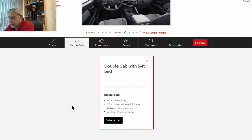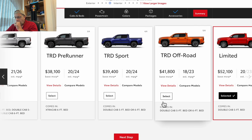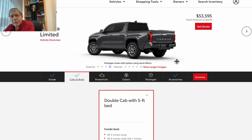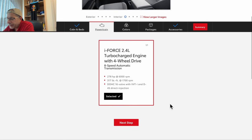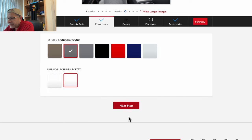Next step — you don't have a choice: double cab with five-foot bed. We're at $53,000. Interestingly the base was $52,100, but when I merely go to the next step it jumps to $53,595 — so the price increased just by changing the screen. That doesn't make any sense, but that's where we're at. Engine — we don't have any other choice here: four-wheel drive, eight-speed, still at $53,595.